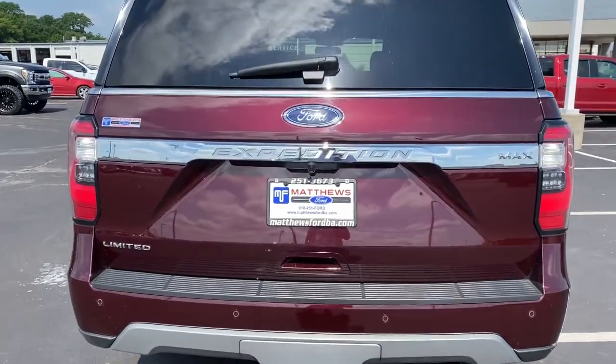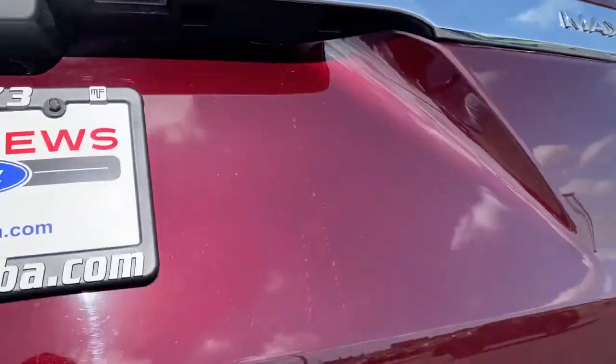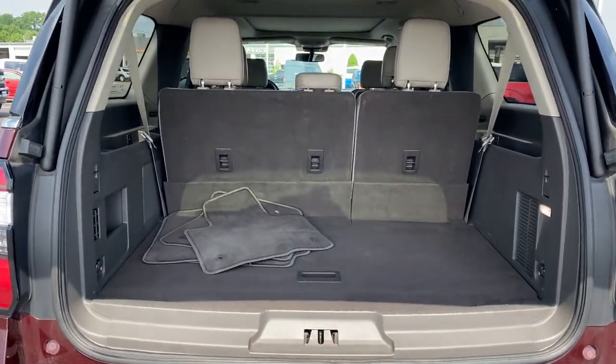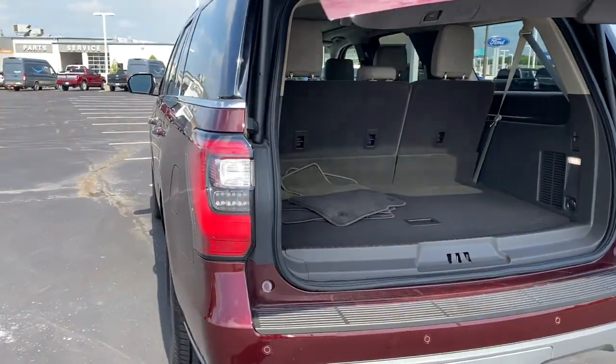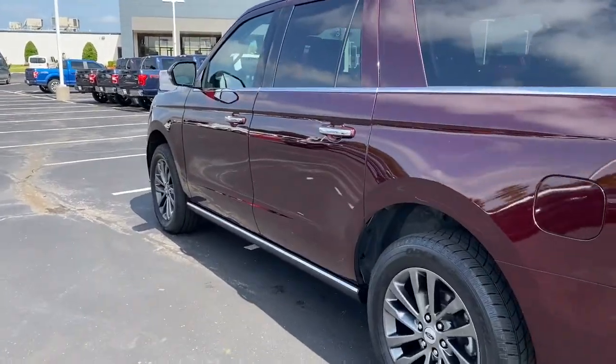The following are some of this vehicle's highlighted options: keyless entry, four-wheel drive, power liftgate, lane-keeping assist, remote engine start, cooled front seats, power passenger seat, woodgrain interior trim, keyless start, heated rear seats.